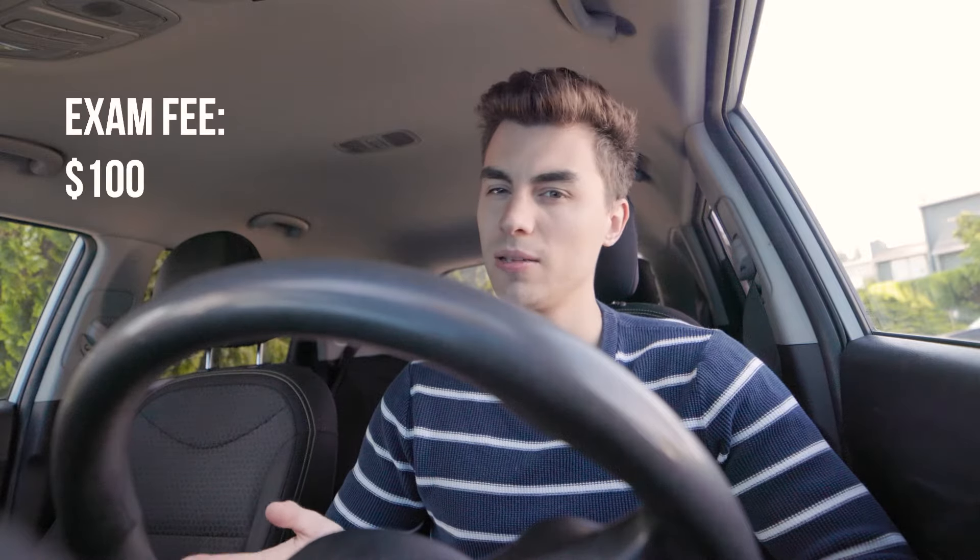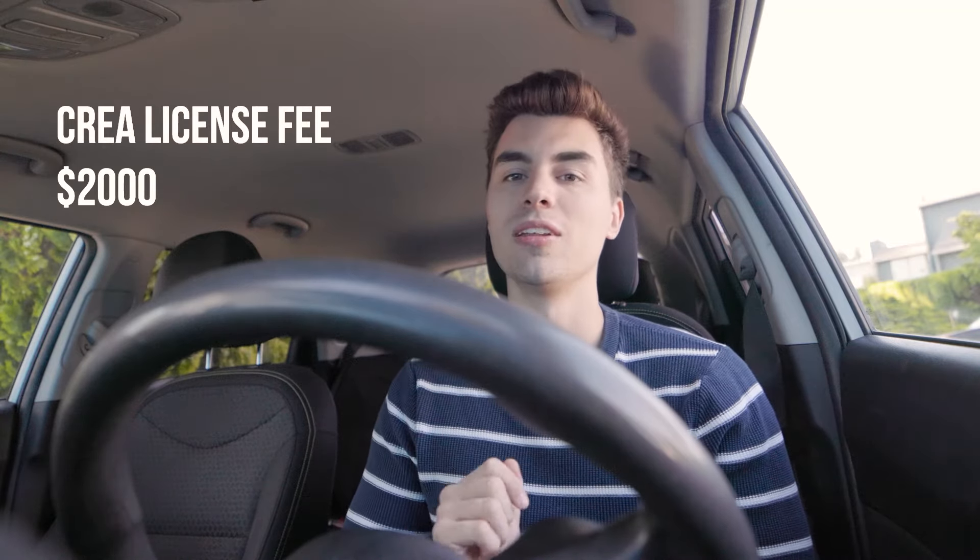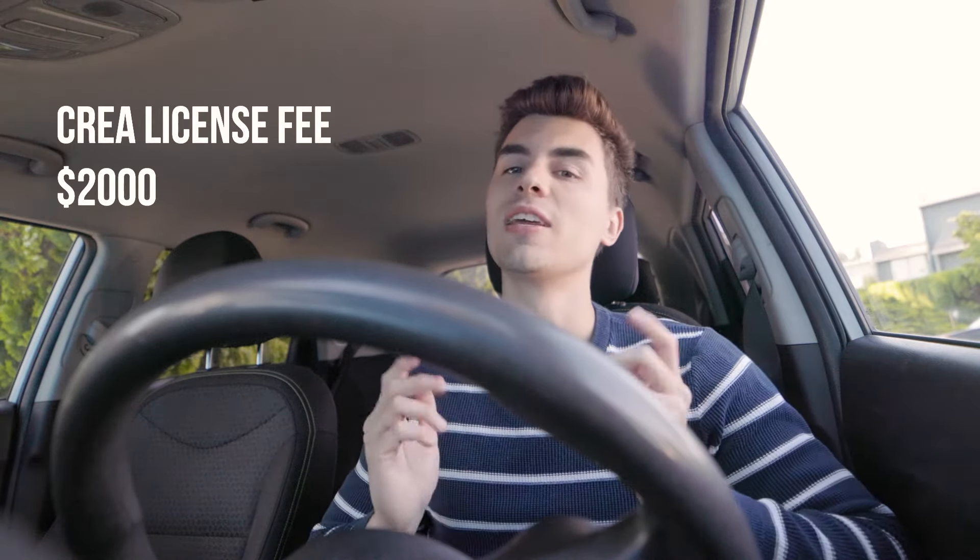So we're already over $1,000, and the exam fee — I think I remember — is around $100 each time you take it. And once you pass, you have to pay $2,000 to the Canadian Real Estate Association to officially get your license. So we're at about $3,250 right now.